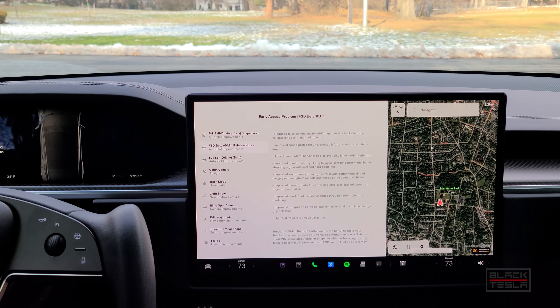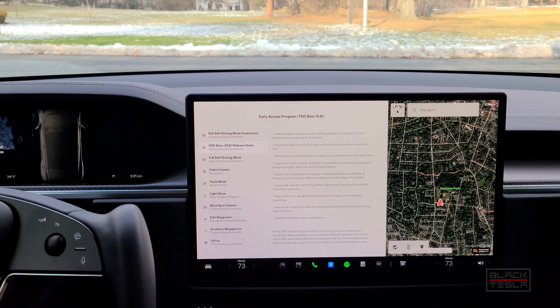Added more natural behavior to bias over bike lanes during right turns. Improved comfort when yielding to jaywalkers by better modeling of stopping region with soft and hard deadlines. Improved smoothness for merge control with better modeling of merge point and ghost objects positioned at the edge of visibility. Improved overall comfort by enforcing stricter lateral jerk bounds and trajectory optimizer. Improved short deadline lane change through richer trajectory modeling. Improved integration between lead vehicle overtake and lane change gap selection. Updated trajectory line visualization. Some of these are repeats or slight adjustments from 10.8 — just small tweaks. We'll see how they play out on our route.